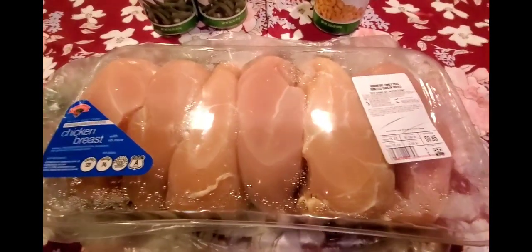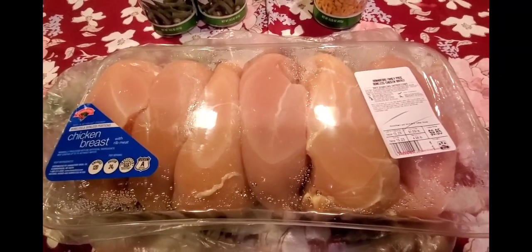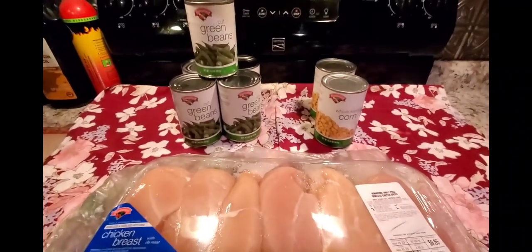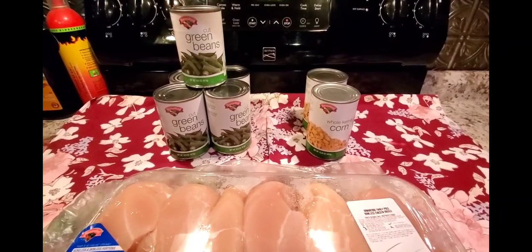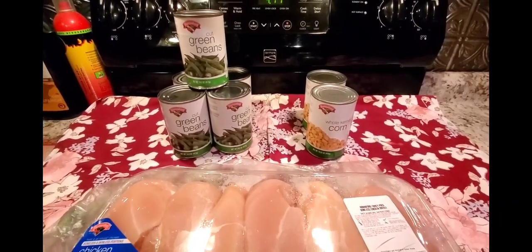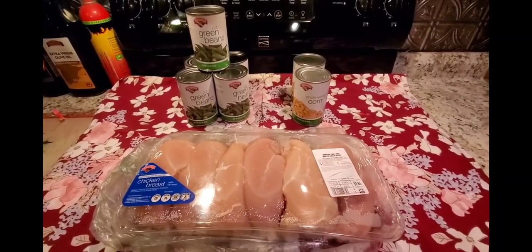That does it for Stop & Shop. I also stepped into Hannaford this week because they had chicken cutlets on sale. I like their brand — it doesn't have anything added to it and it's usually very lean and not full of water. These were $1.99 a pound and this pack was $9.85. I also picked up a few cans of green beans at only 64 cents a can, and two cans of whole kernel corn at $0.98 each.